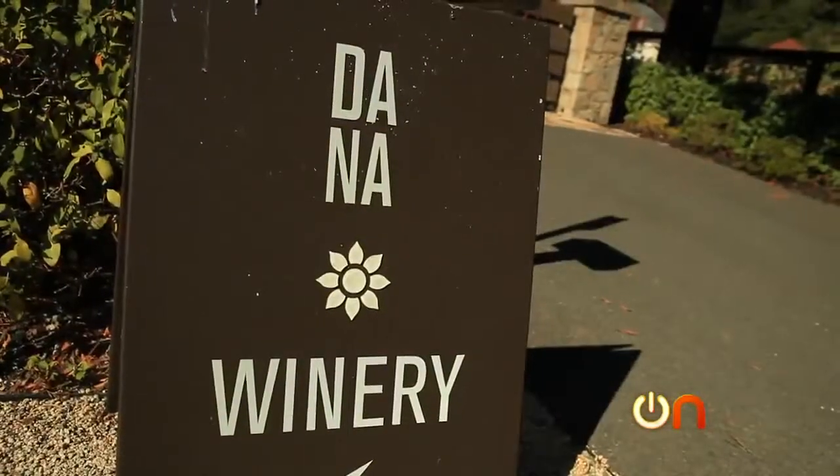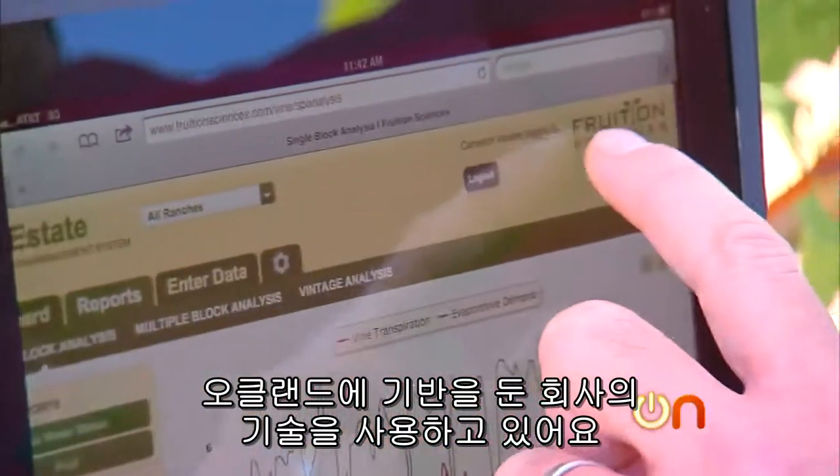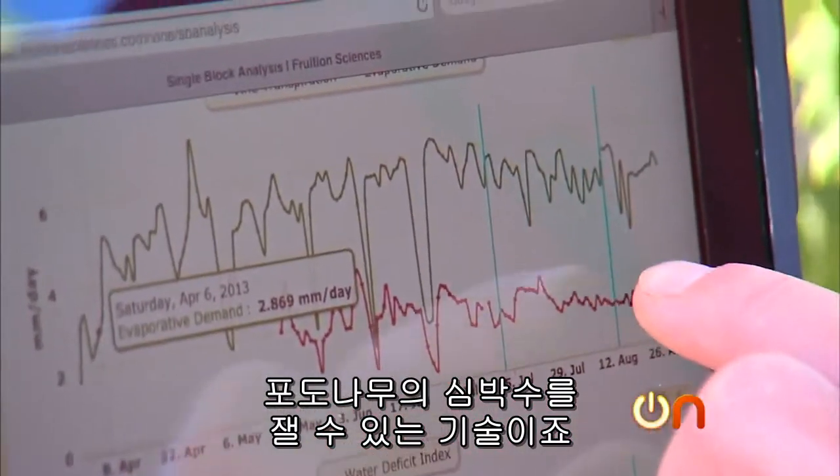At Donna Estates in the Napa Valley, head winemaker Cameron Vauder is using a technology from Oakland-based Fruition Sciences. It can essentially measure a vine's heartbeat using sensors.